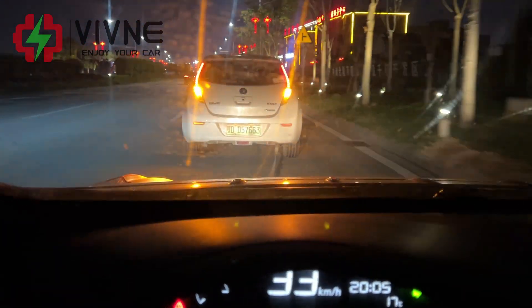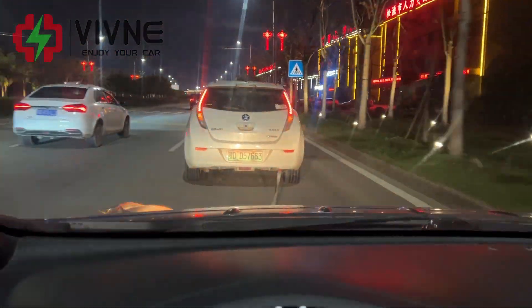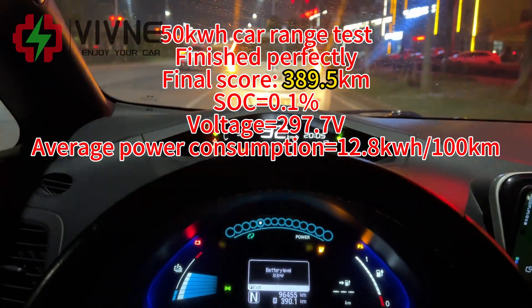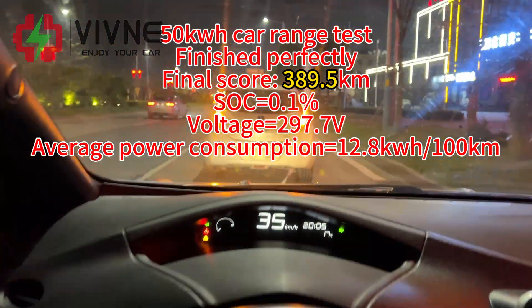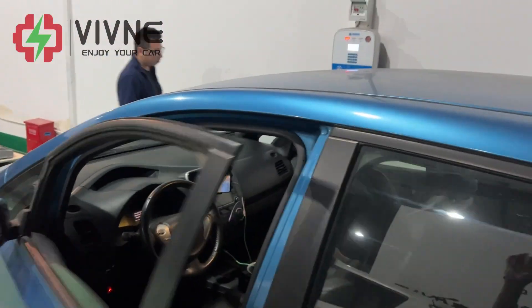In the trailer now. Tow truck back to the company — start slow charging.